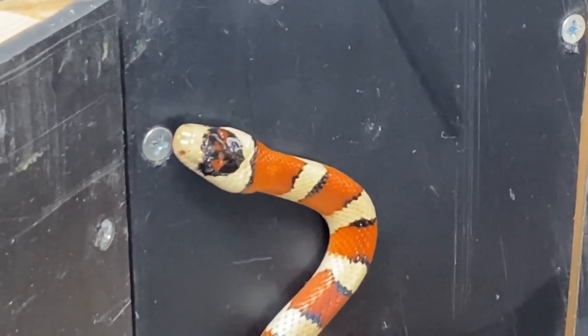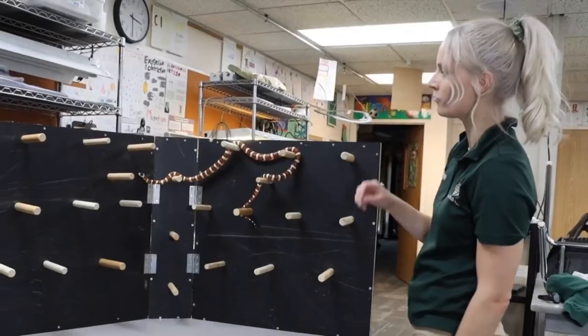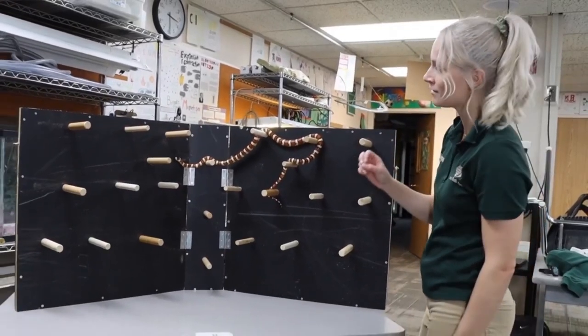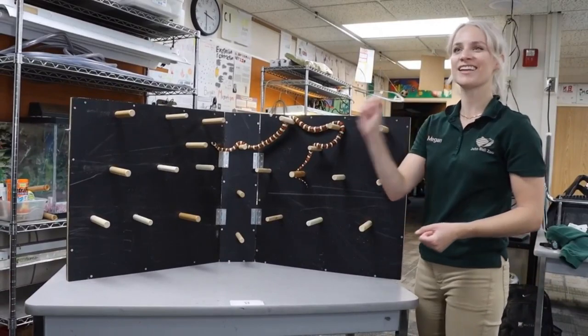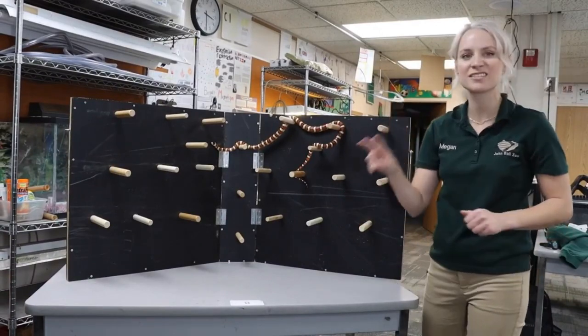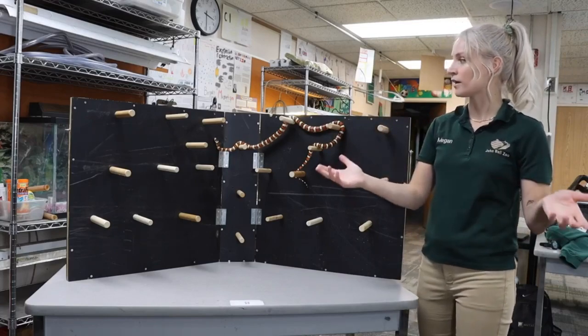You might have noticed that Aurora has been sticking her tongue out over and over again. Snakes do this to sense the world around them — this is a way for them to collect information. When she's sticking out her tongue, she's collecting smells and chemicals and info to figure out what's going on around her.